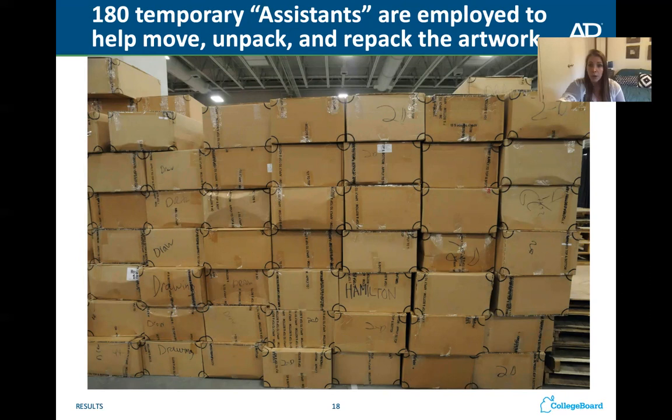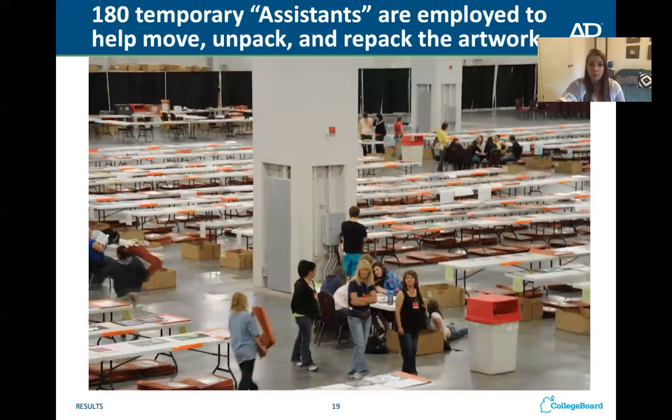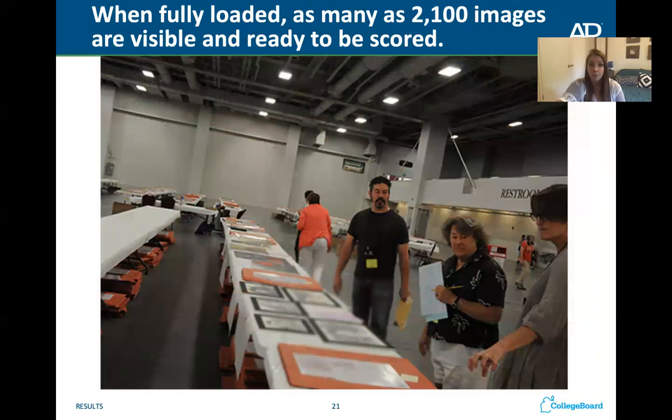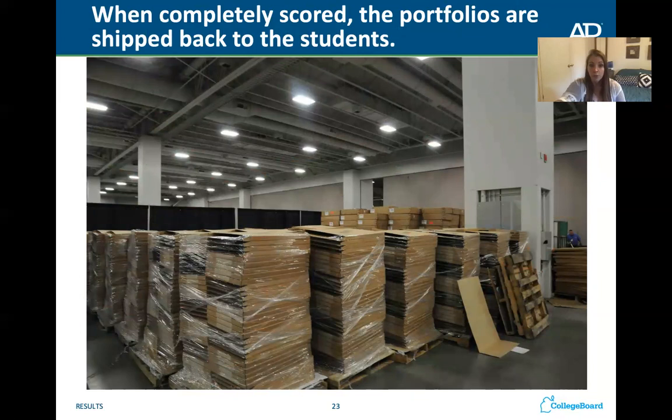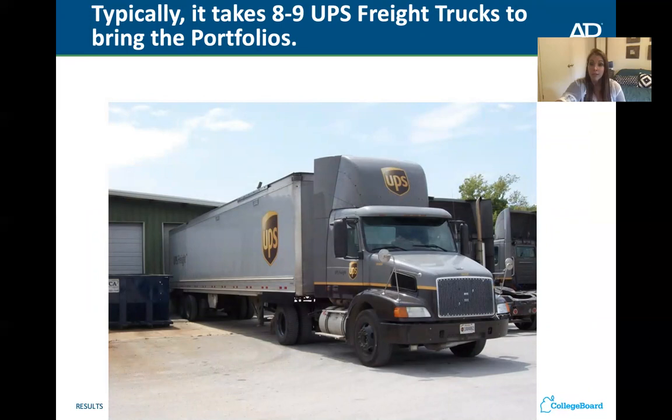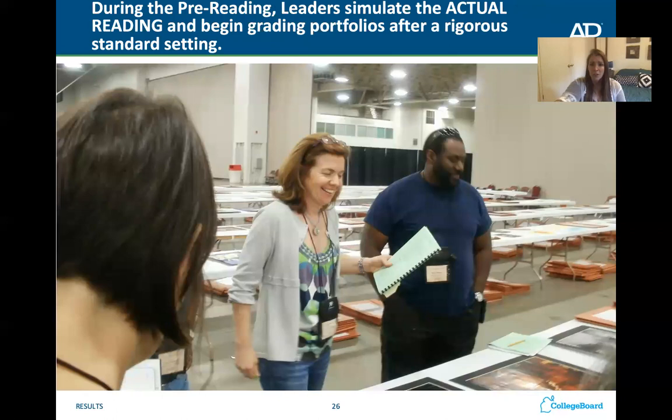This is an example of how portfolios are stacked after they are mailed in — our high school will have a box just like that. This is people repacking the artwork to be mailed back out. If you look at all those pieces of art, you have a lot of competition, so you really want to make sure your art is unique and stands out. Once the portfolios are scored, they are mailed back to students individually — usually by August at the latest, to the address you put on your form. They rent UPS trucks to ship it all.